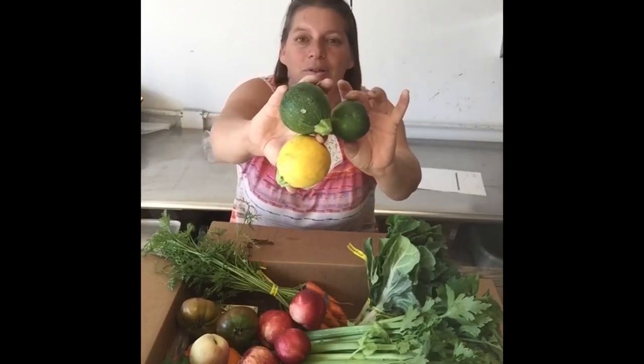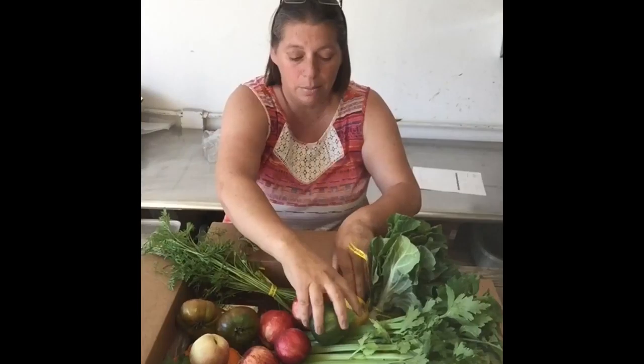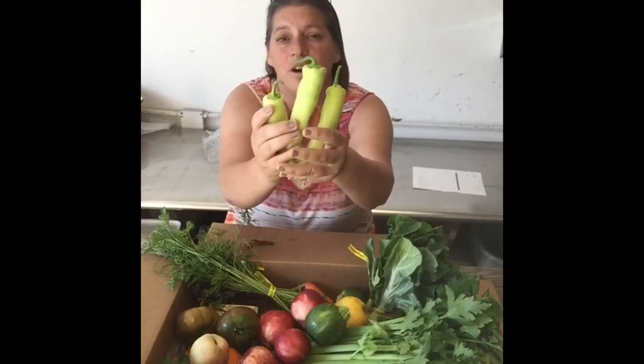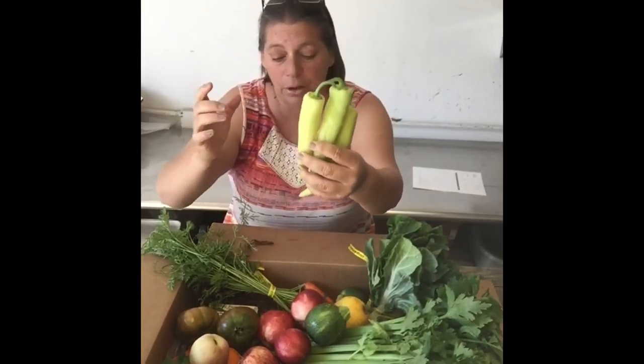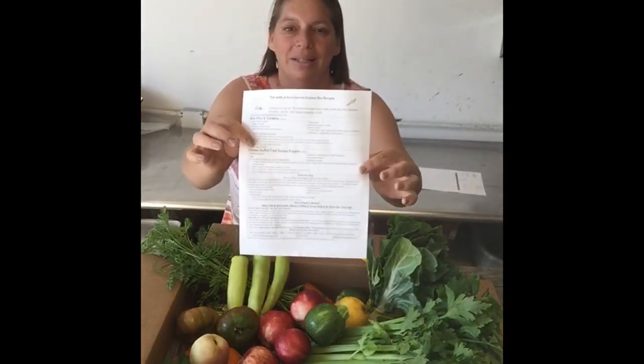We've got these beautiful squash. They come in green and yellow. You can cook them up or eat them raw — they're so good. And this is new. Don't worry, they're not incredibly hot; these are actually quite mild. They're called banana peppers. We've included a recipe so that you know exactly what to do with them. Always take a look at your recipes.